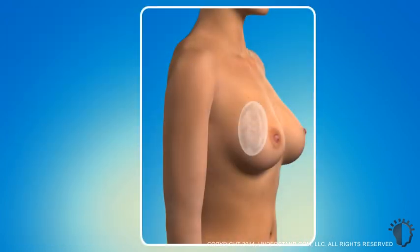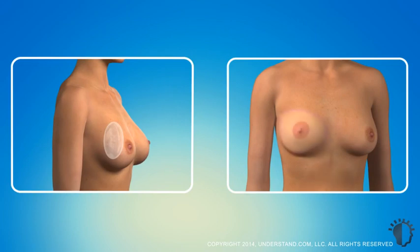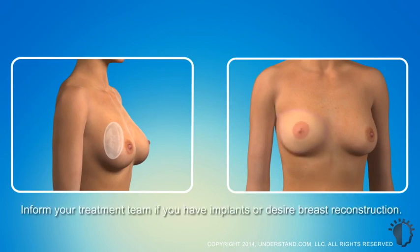Women with breast implants can usually undergo radiotherapy, as may those who choose reconstruction after a mastectomy, but these candidates should discuss options and special planning needs with their treatment team.